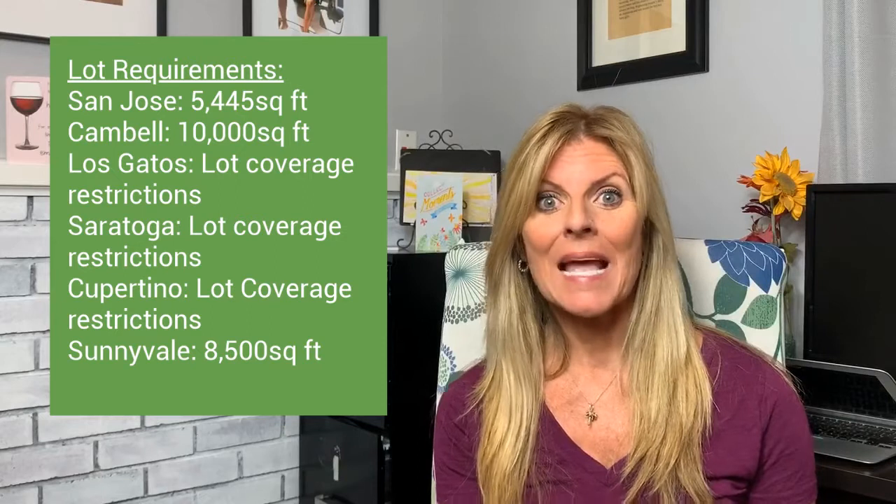We'll cover either buying a separate property or how to create a rental on your existing property. For example, if you own a home in San Jose with a 6,000 square foot lot, you might wonder: can I pull some equity out and buy another property? One fantastic option is to add an ADU — an Accessory Dwelling Unit. Over the last few years, cities have really lowered the lot size requirements. In San Jose, I believe the lot only needs to be around 5,445 square feet to add a second dwelling.